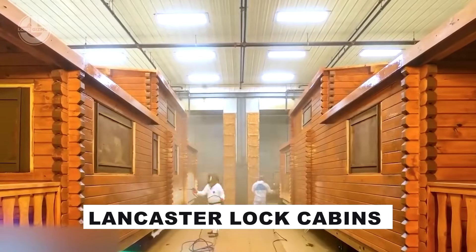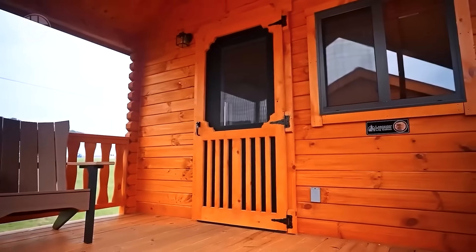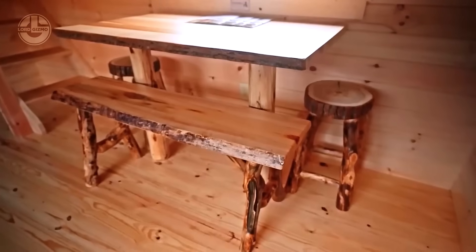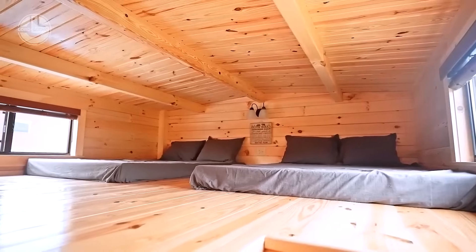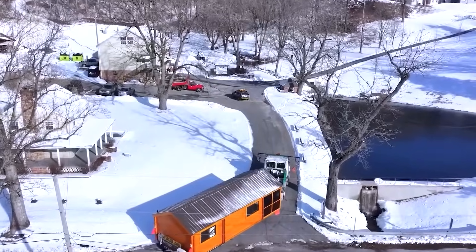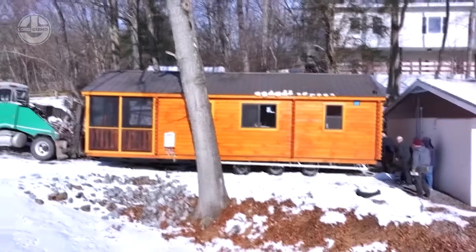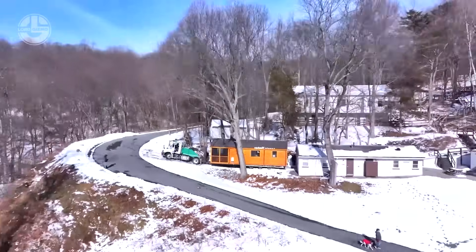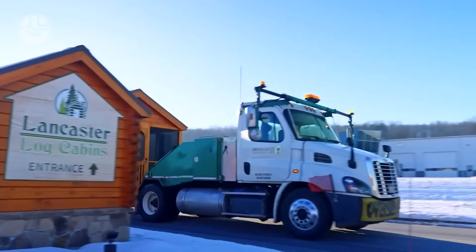Lancaster Log Cabins, hailing from the US, redefines mobile living with a bold twist on houses on wheels. Ditching cramped campers, their skilled team crafts durable log cabins built to endure 50 years, cozy even in winter's chill. Spanning 37 square meters thanks to clever American legal specs, these tax-savvy homes offer ample space.